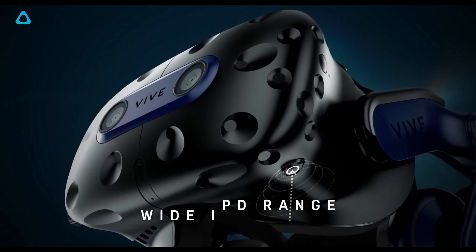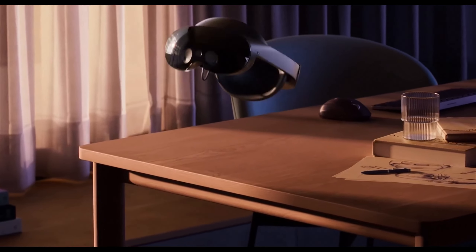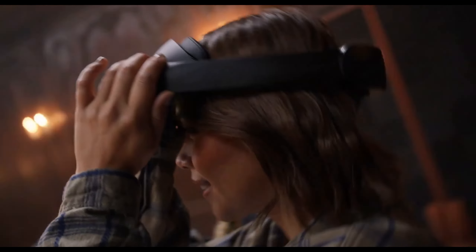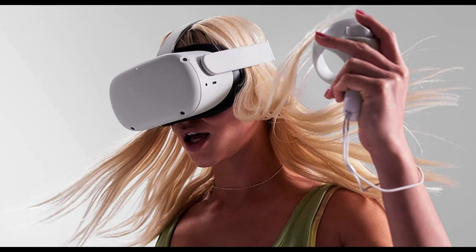What's up guys, today's video is on the top 5 best VR headsets to buy right now. Through extensive research and testing, I've put together a list of options that will meet the needs of different types of buyers. So whether it's price, performance, or a particular use, we've got you covered.